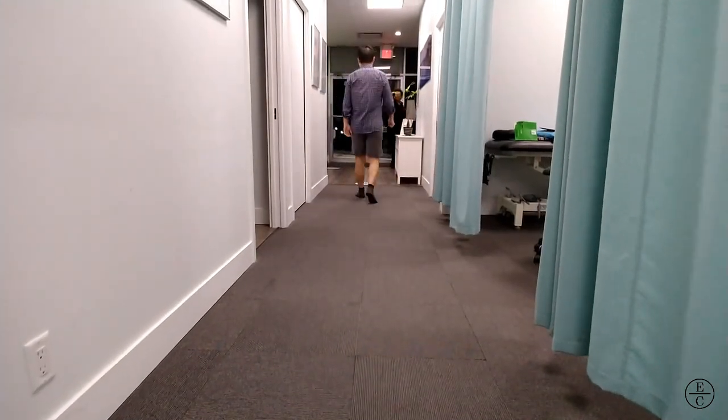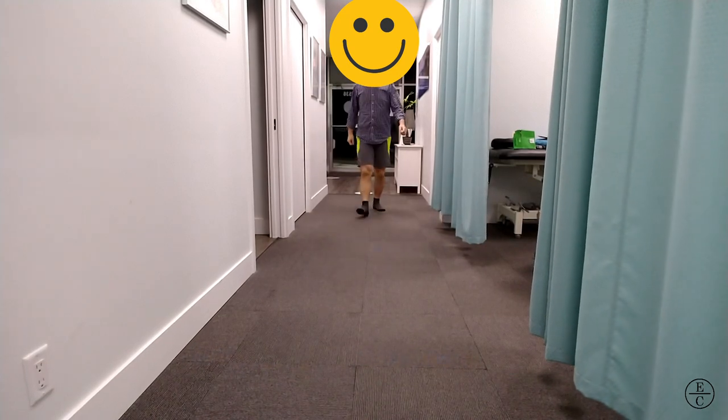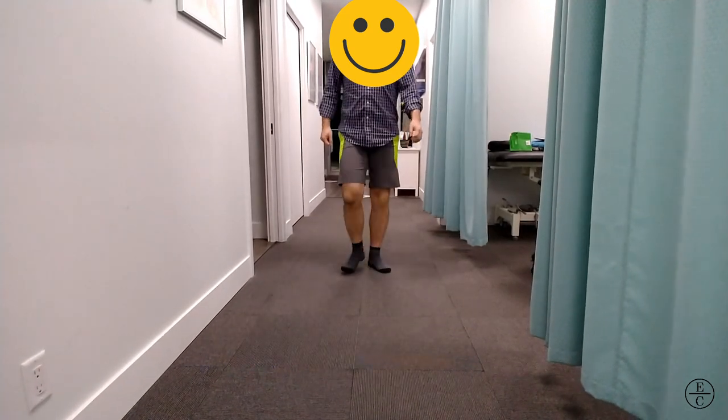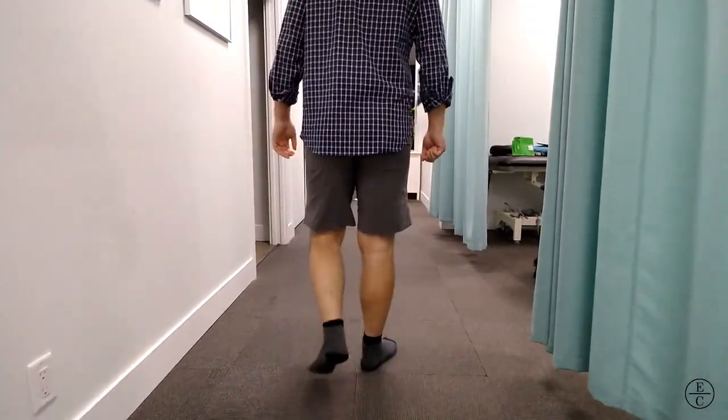On gait assessment, he presented with a good overall pattern. His heels do come up early in the stance phase of the gait cycle, which shows that his ankles are limited into dorsiflexion. A part of ankle stiffness is genetic, and a part of it is a sedentary lifestyle.